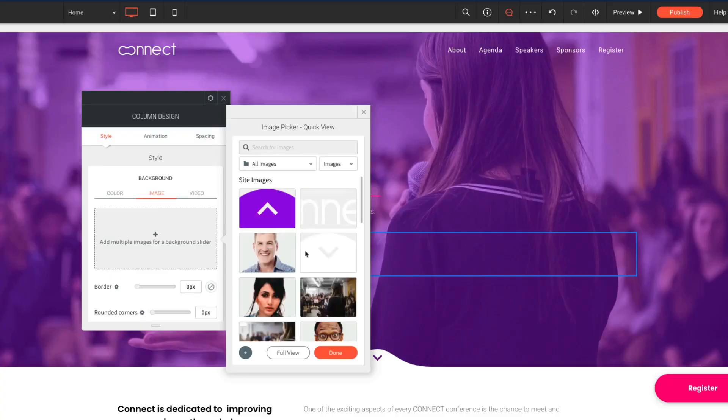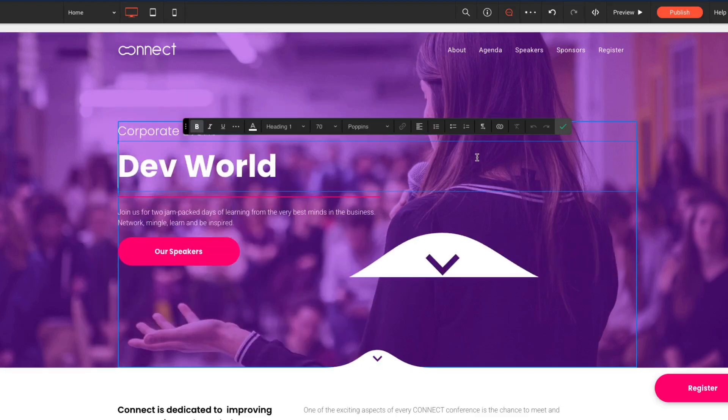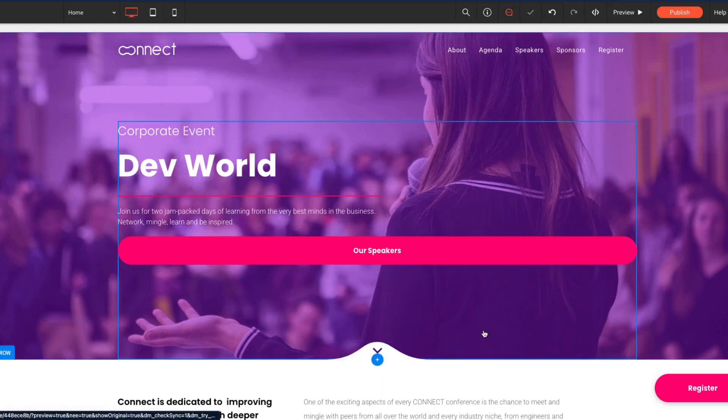Duda is between Wix and Squarespace. It's a classic website builder, but it's not as restrictive as Squarespace and also not as free as Wix. So let's get right into the pros of using Duda.